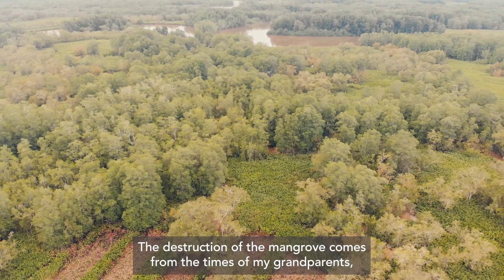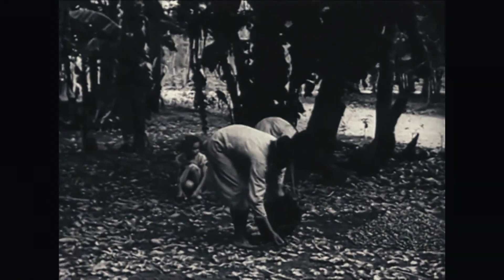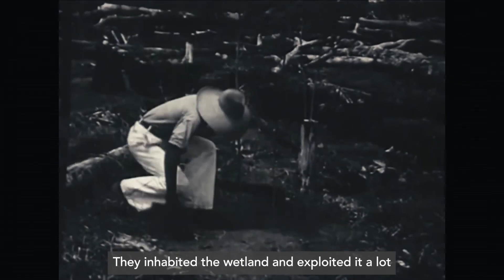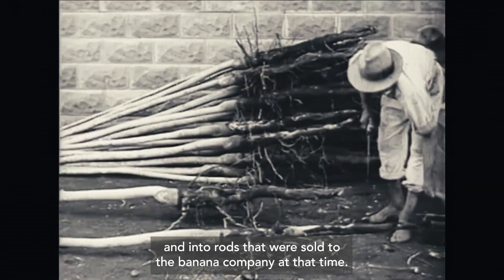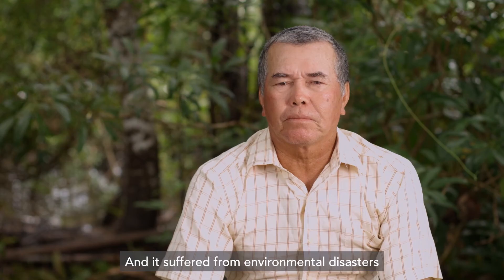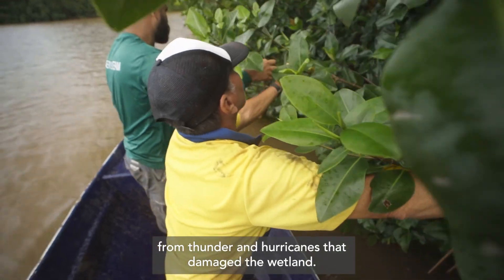The destruction of the mangrove comes from my grandparents and my ancestors, who were living in the area, exploiting the mangrove for wood in areas that were sold at the time. And environmental damage like storms and hurricanes that have hit has also affected part of the damage to the water.